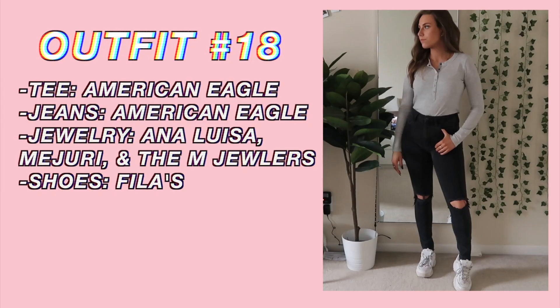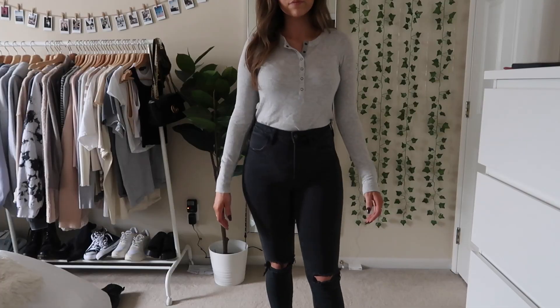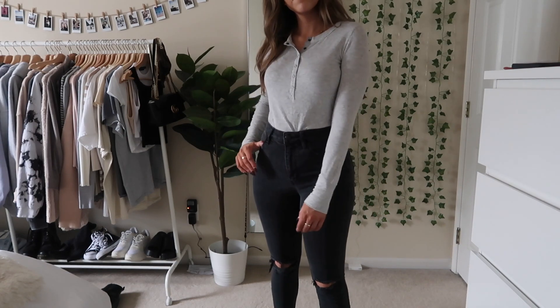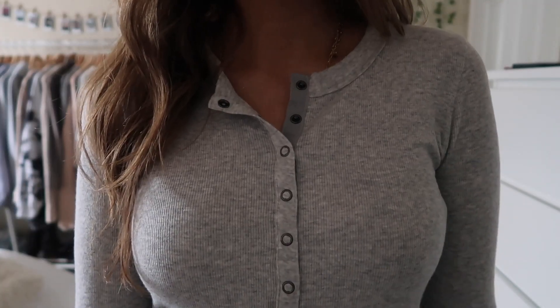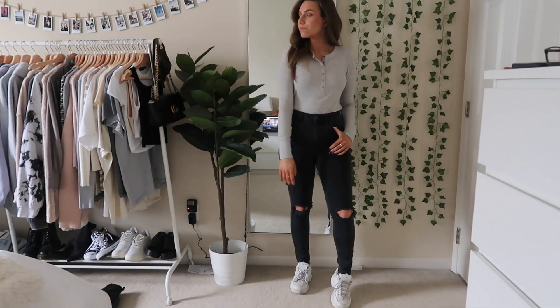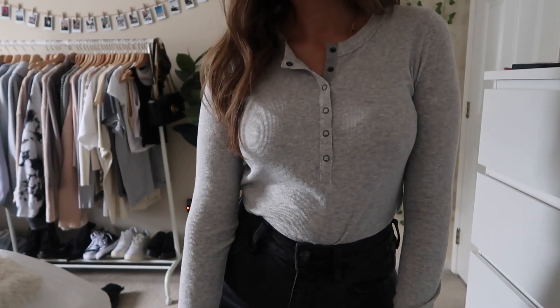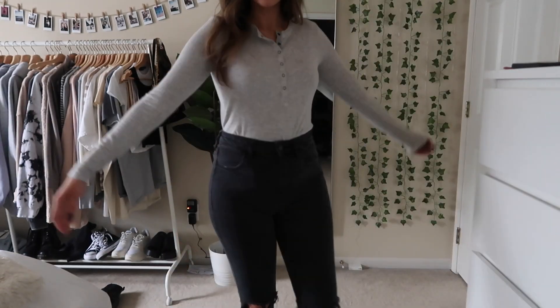Next up this outfit's really comfy and casual — definitely something I would wear to class. So this is just a henley that's kind of long, so I just tucked it into these high-waisted jeans. Both pieces are from American Eagle and then I just paired it with my Filas.